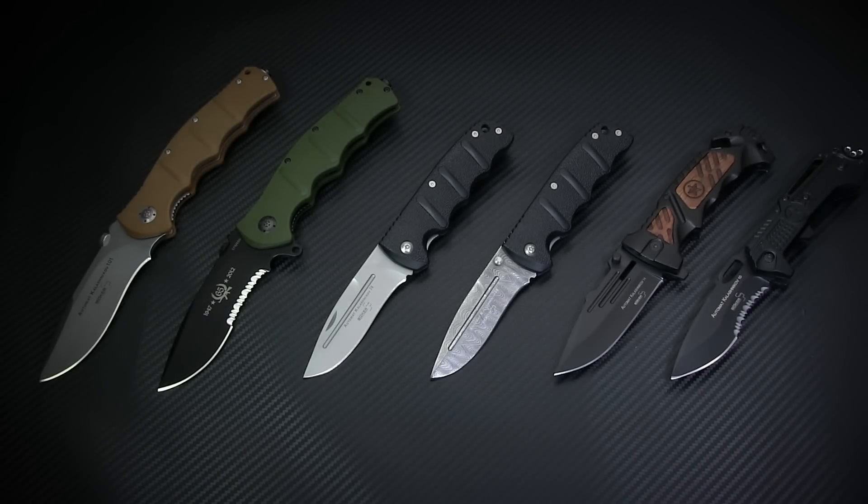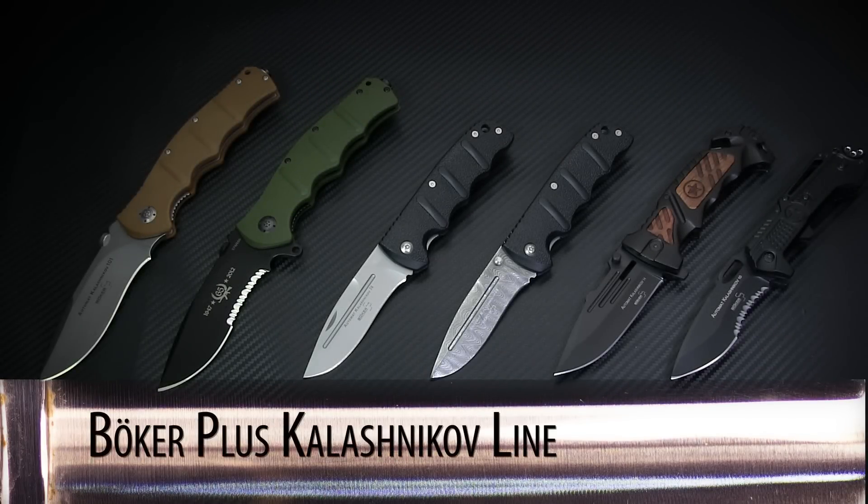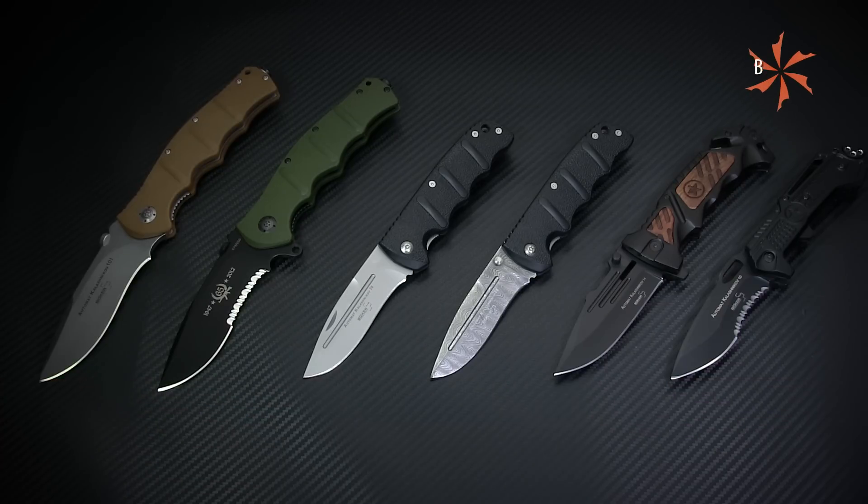With a whole host of durable, affordable designs, each taking their cues from Mikhail Kalashnikov in a distinct way, the Boker Plus Kalashnikov line is a really solid group of folders. You can click the annotation or the link in the description to learn more about these knives, and don't forget to check back every week for our Steel of the Week. Thanks for watching from the KnifeCenter, serving the web community since 1995.